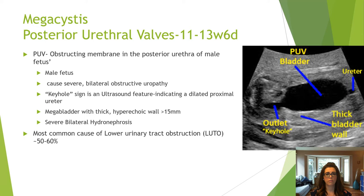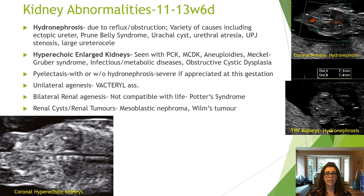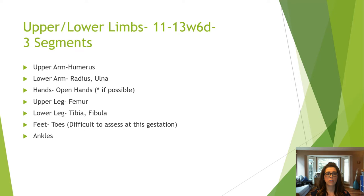Posterior urethral valves occur when there is an obstructing membrane in the posterior urethral valve of a male fetus. Features include severe bilateral uropathy, hydronephrosis, and dilation of the bladder over 15 millimeters into the characteristic keyhole sign. This is the most common cause of lower urinary tract obstruction. Kidney abnormalities have associations with other fetal defects, so assess closely. Abnormalities you may appreciate include severe hydronephrosis with or without pyelectasis, hyperechoic and large kidneys, unilateral renal agenesis, and large cysts or tumors.